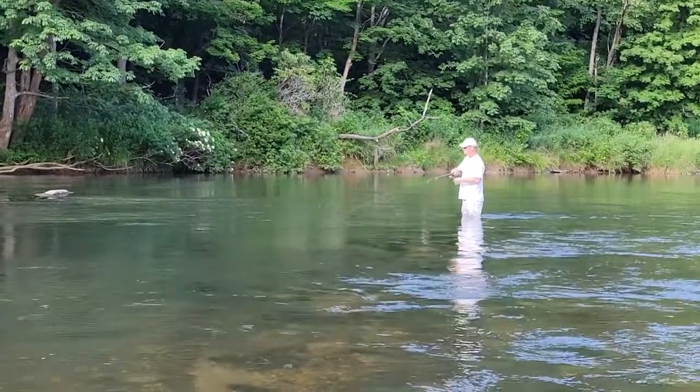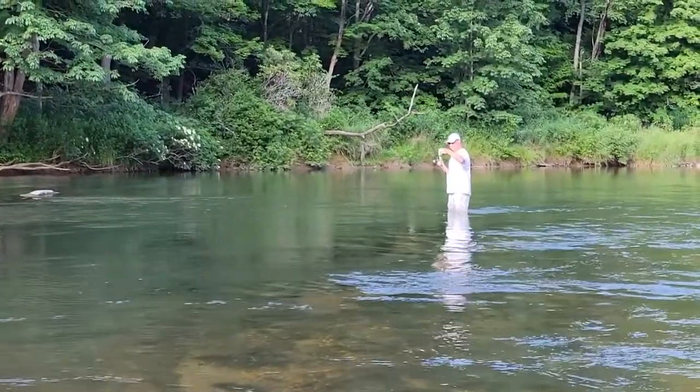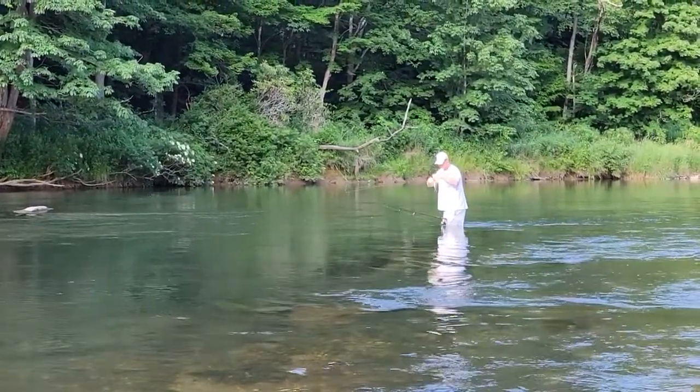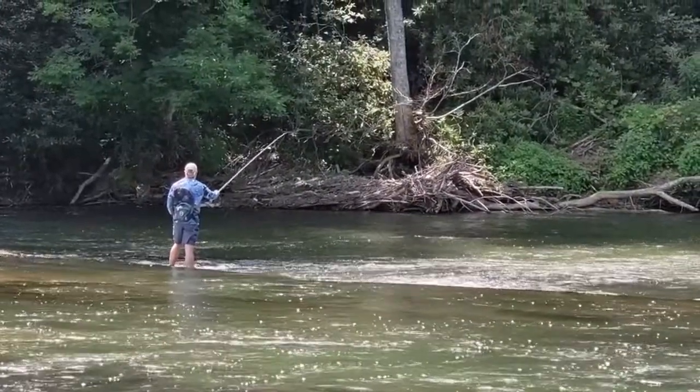Catching rock bass and redbreast sunfish is easy with small spinners like those mentioned above, as well as Panther Martins and Beetle Spins. These fish love to hide in the shady areas and where deep holes are close to swiftly moving water.